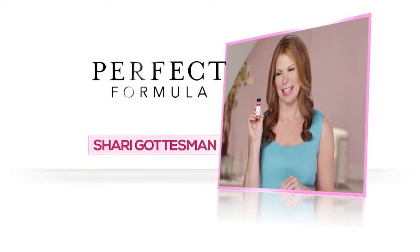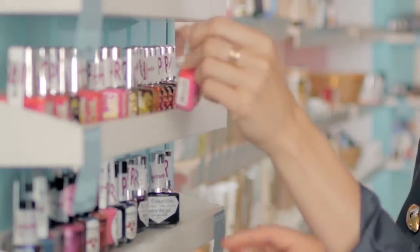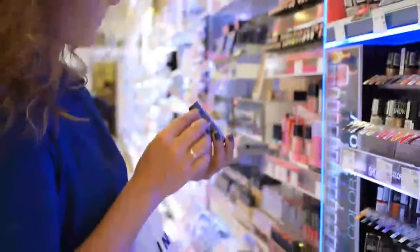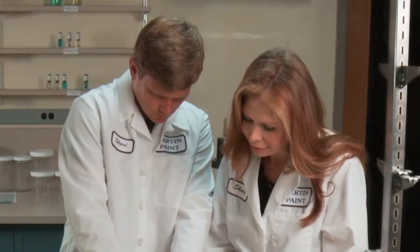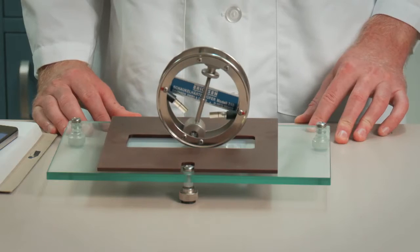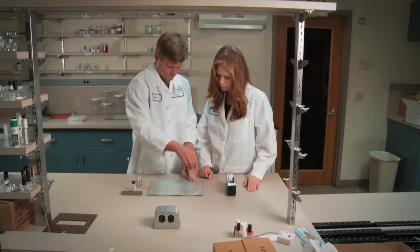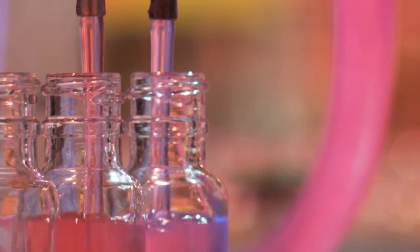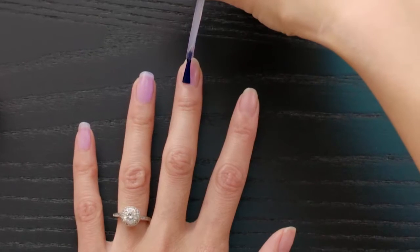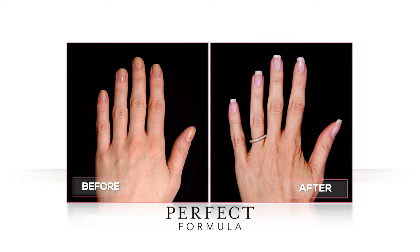Perfect Formula was developed by nail care expert Sherry Gottesman. Sherry has spent her career creating nail care products for the biggest cosmetic companies in the world, having access to the best nail products available, yet she still had trouble getting her own nails to grow. That's when she set out to create a formula that would help natural nails grow stronger and longer and look instantly beautiful. After months of testing, Sherry and her team developed the Perfect Formula — something completely revolutionary, a coat of armor for your nails. The results were clear when Sherry's own nails transformed to longer, stronger, gorgeous nails.